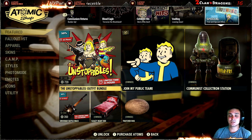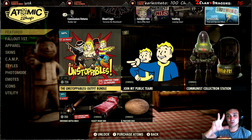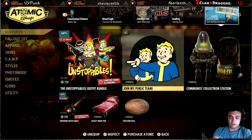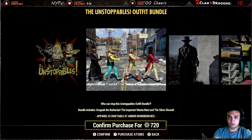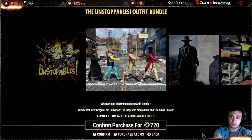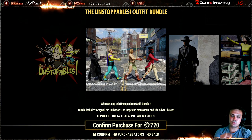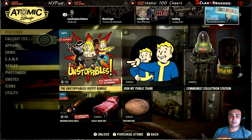The Unstoppables bundle outfit is now available but it's only for Fallout First members. It wasn't in the atomic shop Tuesday through Thursday when I covered it, but it returned while I was away at the bachelor party. Throughout the week we got all four outfits with their discounts. I mentioned before leaving not to buy them individually — if you plan to buy minimum two outfits you're already overpaying.